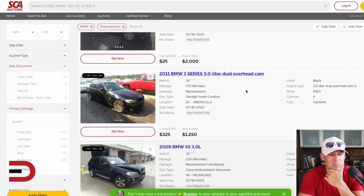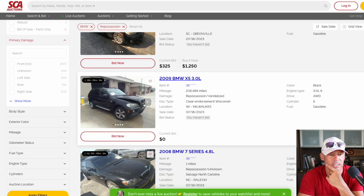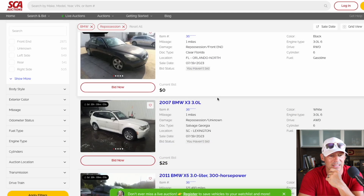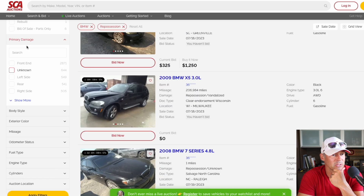Let's look at some bids here — $325 for a 2011 BMW 3 Series with 172,000 miles. They gave up on that one. This trunk, this hood doesn't look very good. 206,000 miles — no bids, no surprise. Must be damaged, that does not look good at all. Anybody want to bid on an old BMW? Probably not, because repairs are going to kill you with those costs.